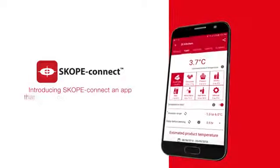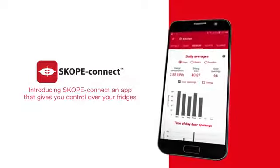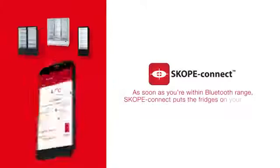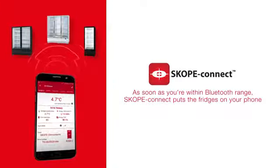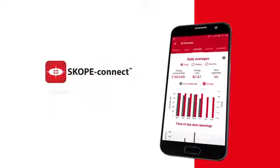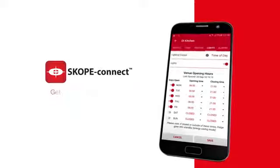Introducing Scope Connect, an app that gives you control over your fridges. As soon as you're within Bluetooth range, Scope Connect puts the fridges on your phone. Measure energy, set product temperature, review performance history, get alerts and much more — all on the run.